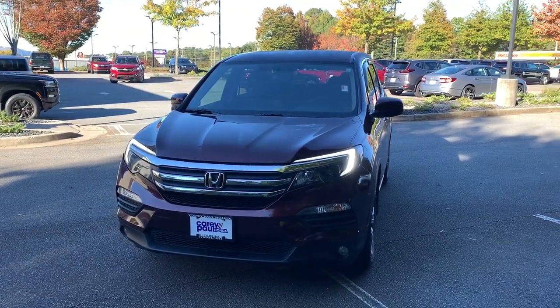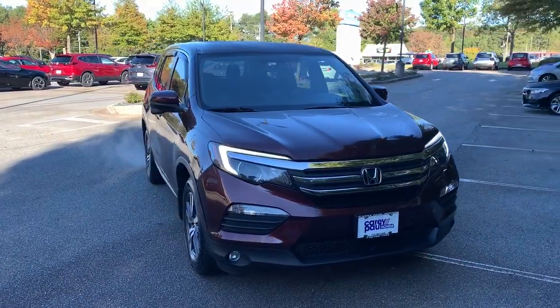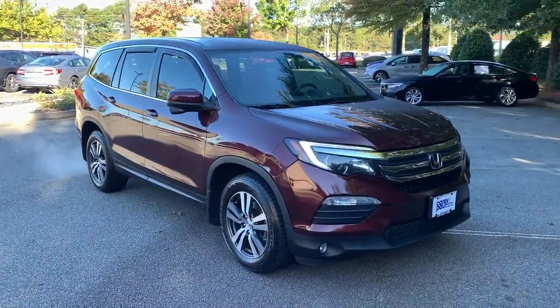Introducing the 2018 Honda Pilot. With less than 60,000 miles on the odometer, this vehicle provides excellent value.